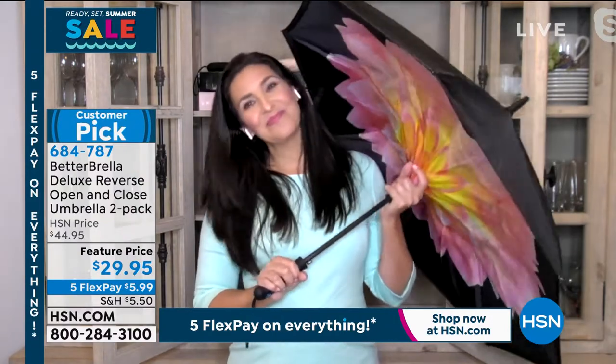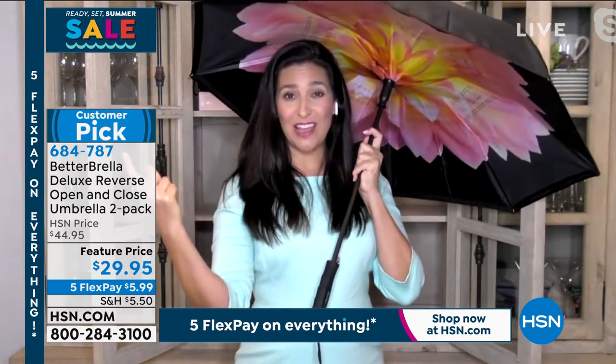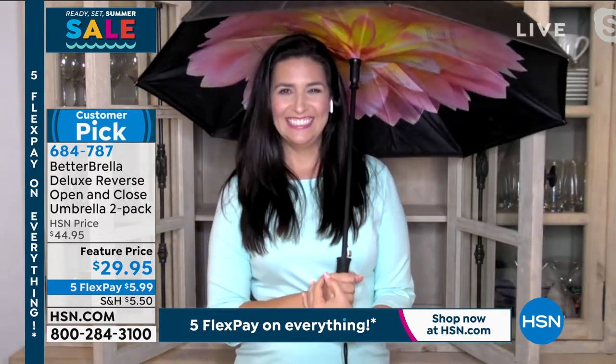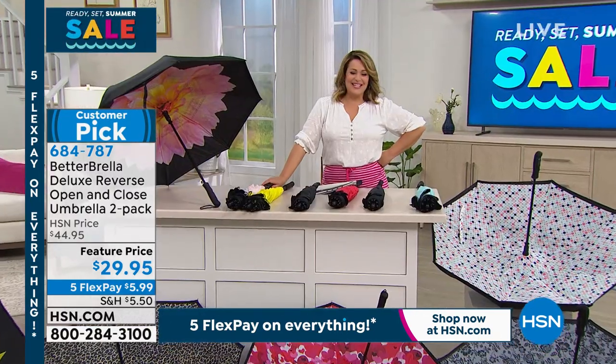684-787 is your item number. Laura, I don't think we've ever done this price, so thank you for stopping by my show today. They're big — 44 inches all the way around — so you and somebody else would easily fit underneath them together. Yeah, share a little spring shower or a summer stroll with somebody you love.